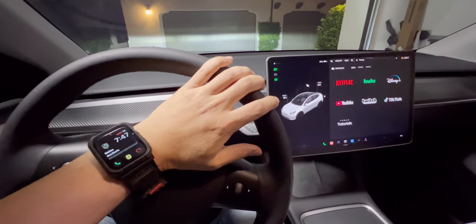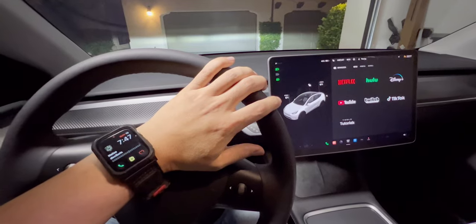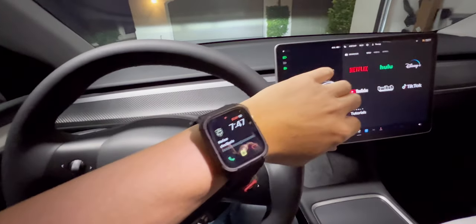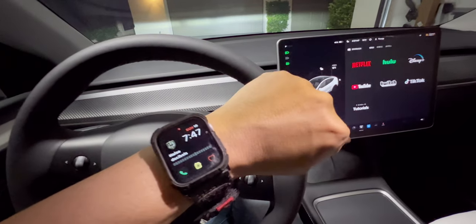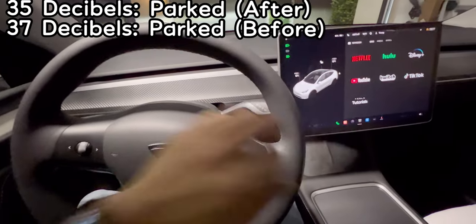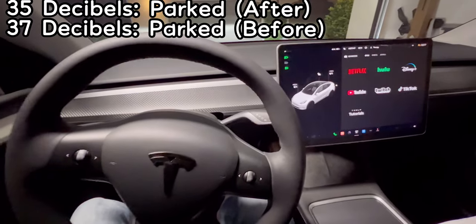I've now completed all the seals: frunk, trunk, front doors, rear doors, A pillar, and B pillar. It was pretty easy but time-consuming because I wanted to make it perfect since it's a one-time application. Idle cabin noise is reading 35 decibels. Now I'm going to drive the same route as before.